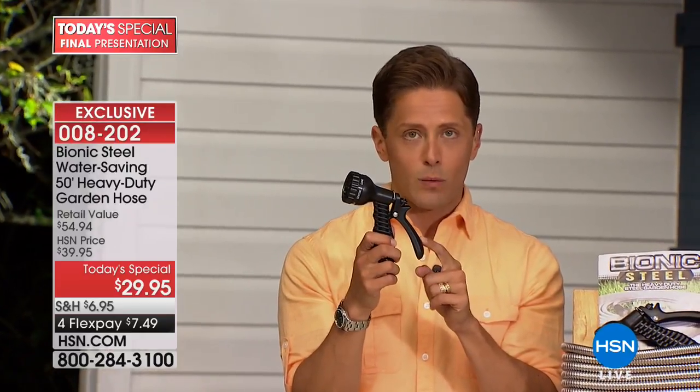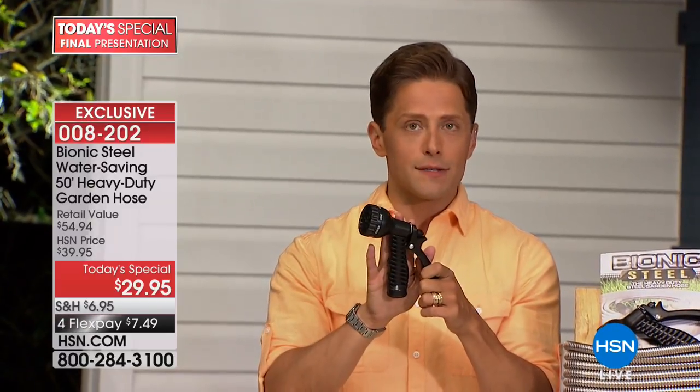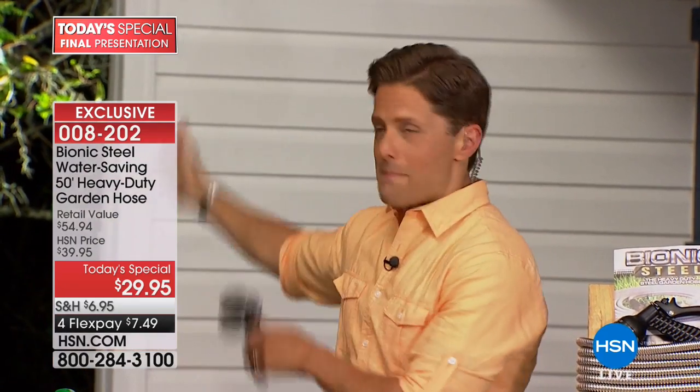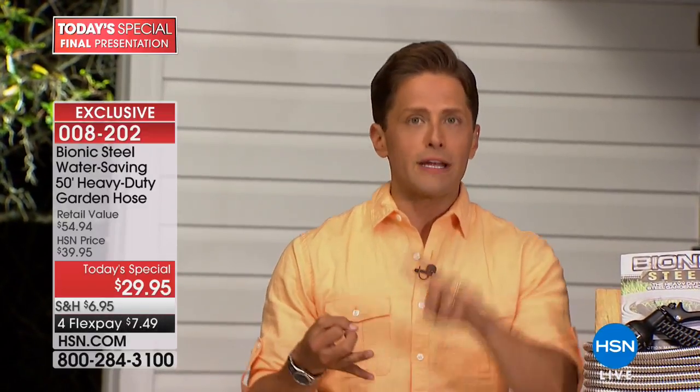It's yours for $7.50 on flex pay — any major debit or credit card, no interest, no finance fees, no hidden charges. You get a seven-spray nozzle with every one. Whether you need 100 feet or hoses for the front, side, and back of the house, they weigh less, conserve water, don't kink, don't freeze, don't crush, and don't crack.